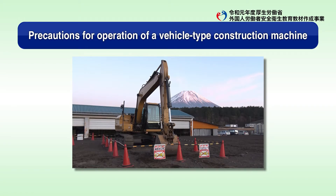Here, we will introduce some precautions to take when working with vehicle construction equipment.